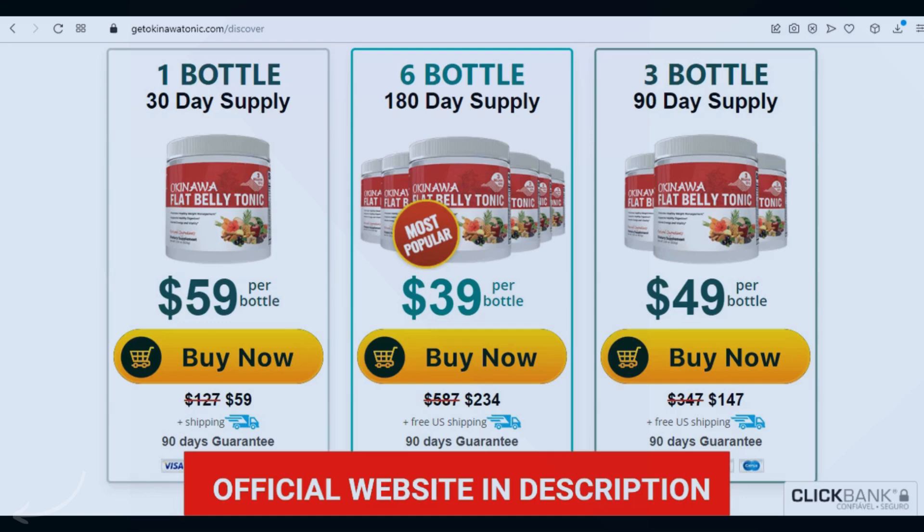It is also important to know that the Okinawa Flat Belly Tonic is totally natural and has no side effects. Okinawa Flat Belly Tonic really works. If you are thinking of using it, you can do so without fear because I'm sure you will have a good result. Just be careful on the site where you buy so as not to end up harming your health with counterfeit products. I left the official website of the Okinawa Flat Belly Tonic with guarantee here in the description of this video for you to access.